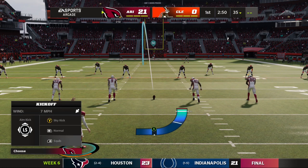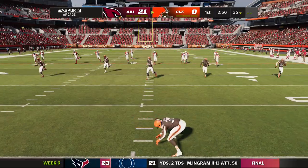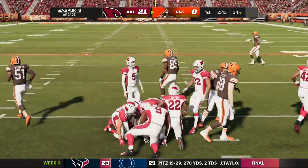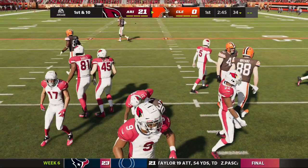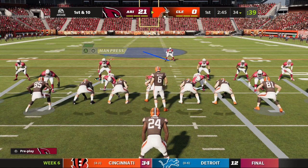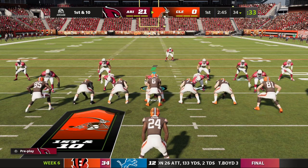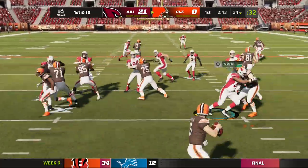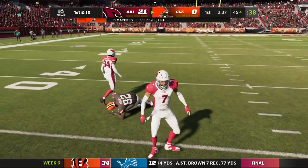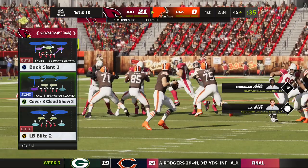Matt Prater kicks off for Arizona. So how about this for a start: 21-nothing here in the first as they kick it away — a squib kick, taken around the 28. They'll start this drive past the 30. My old college coach always used to tell us before every game: the team making the fewest mistakes will win. They're hoping that last turnover is the only one. Coaches always talk about turnovers — minimizing those and maximizing opportunities.